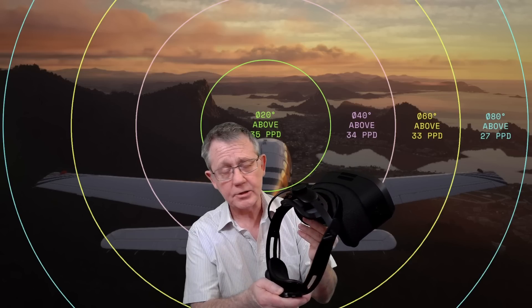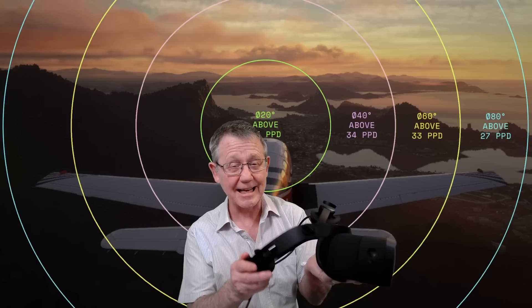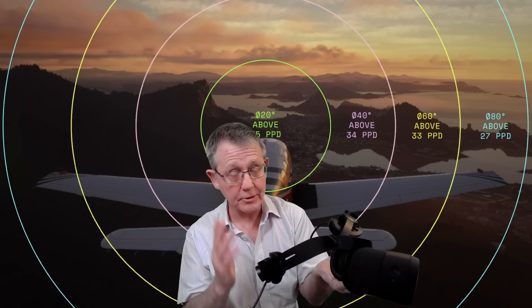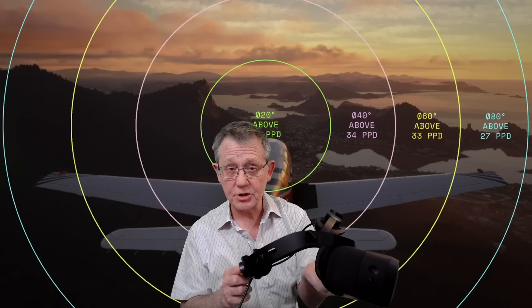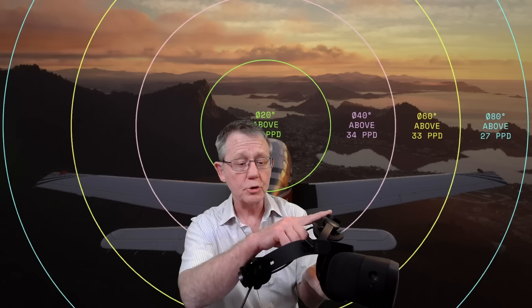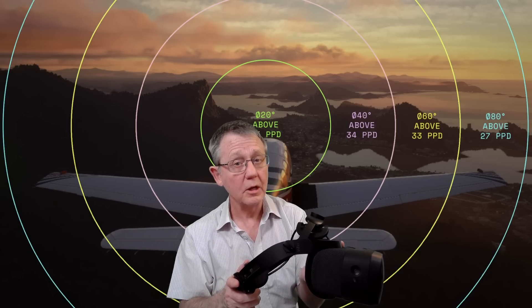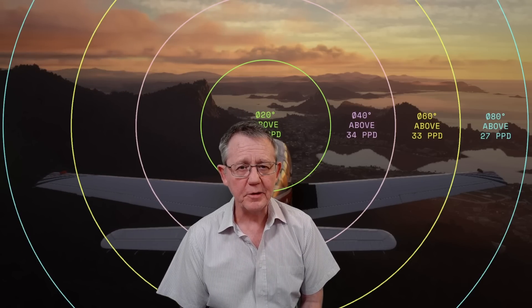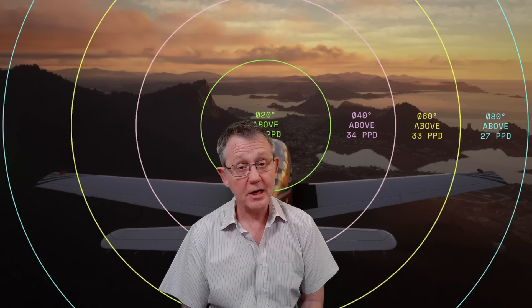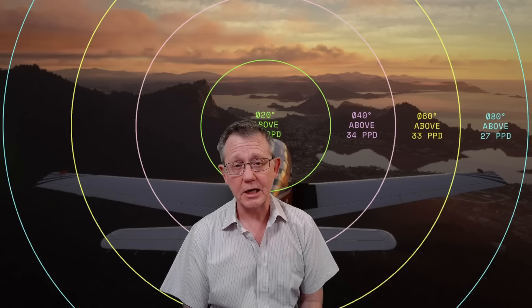What I can attest to straight away is the suitability for anybody who wears standard size glasses, as I do. There's plenty of room in the headset and the three-point adjustments — the back, the top and the sides — make it easy and far more comfortable than most other headsets. In today's video we're obviously going to be focused on flight simulation and Microsoft Flight Simulator in particular, but whatever I cover really applies to simulation overall.